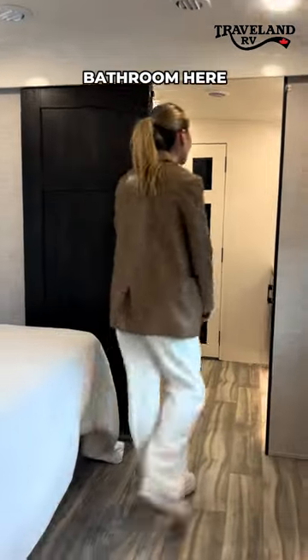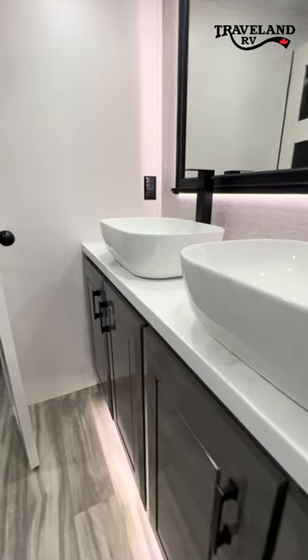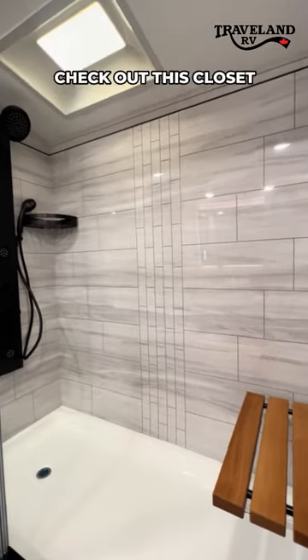Bathroom here — you've got double sinks, a super big shower. Check out this closet.